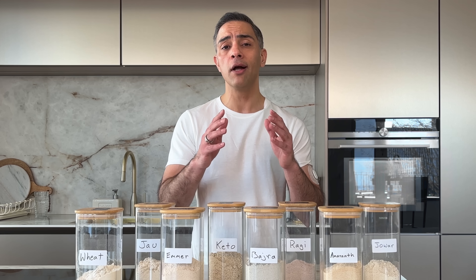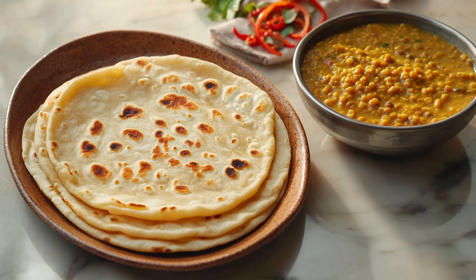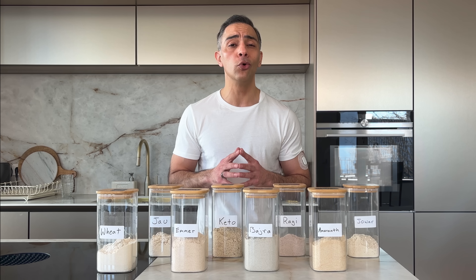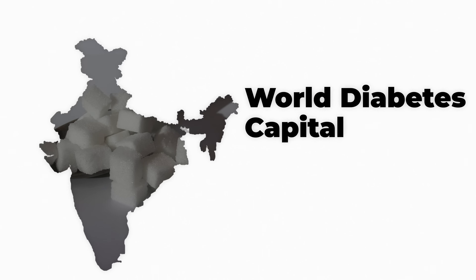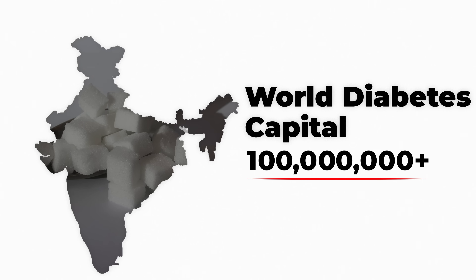Growing up in an Indian household, roti was non-negotiable — breakfast, lunch, dinner, more roti. But here is what most people don't know about the wheat we use today. With India becoming the world's diabetes capital, over 100 million people with diabetes or pre-diabetes, we need better options.